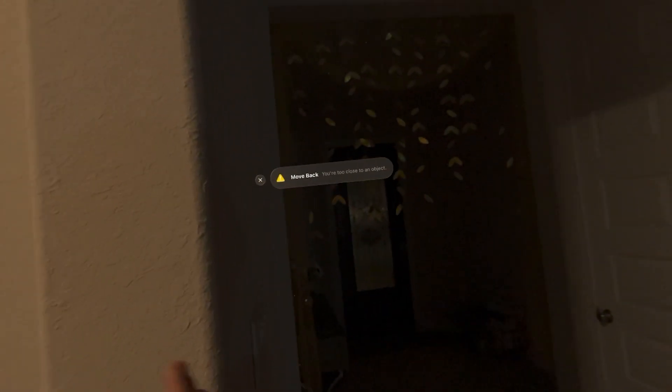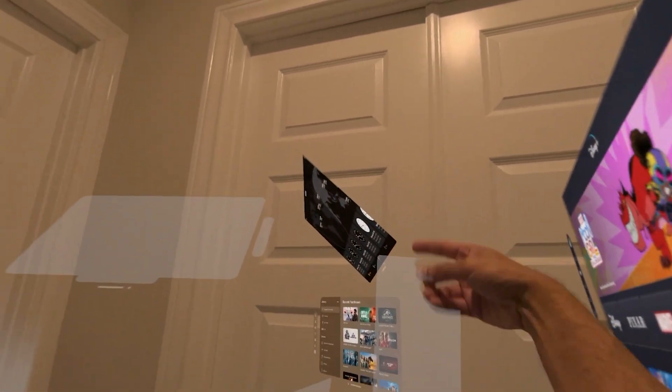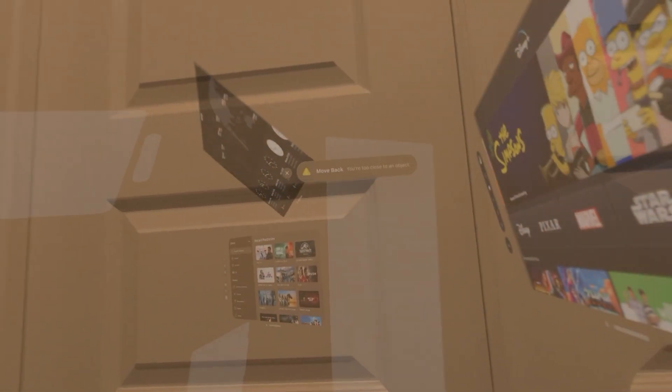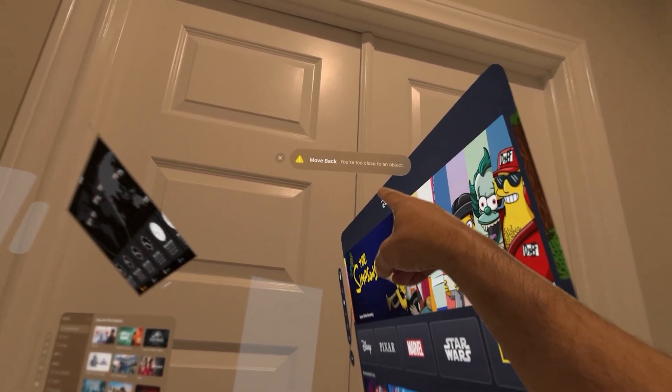So I closed that door completely and I came outside. It also gives me a warning that you're too close to an object because I was closer to the wall. But now I'm going to go back in. And actually, I can see through this door — this is weird. I can see through this door even though the door is closed. I can still see through. So it's warning me that you're too close to an object.